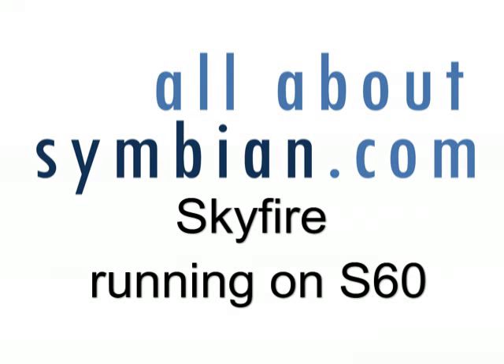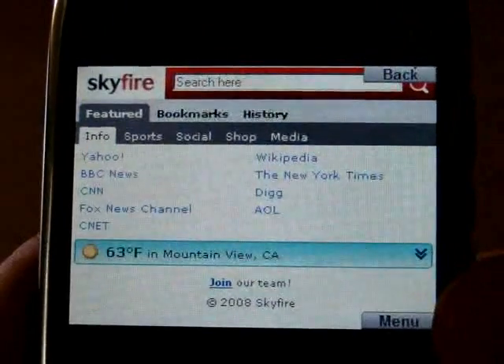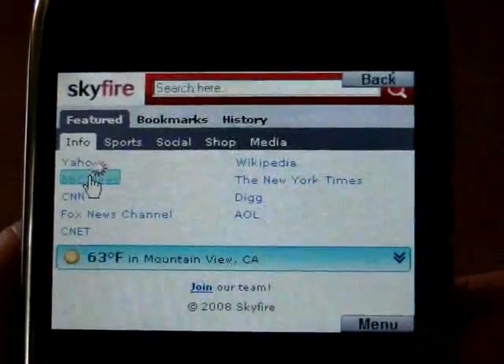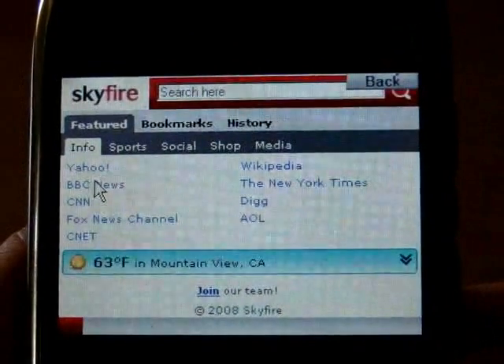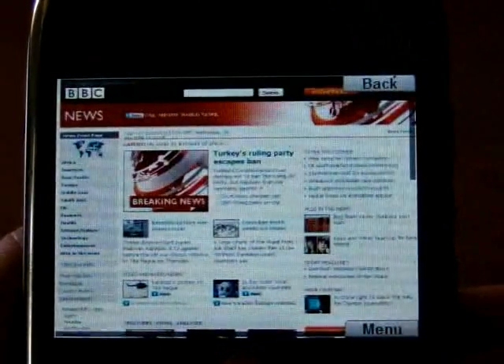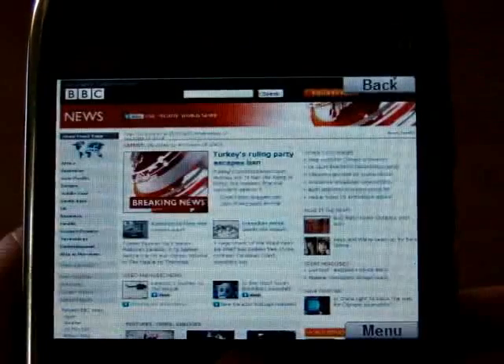In this All About Symbian video, we're going to look at Skyfire running on S60, in this case a Nokia E71. Skyfire is a proxy-based browser currently in beta. It works by running a version of Firefox on Skyfire's servers and then feeding that information down to the Skyfire client which runs on your phone.